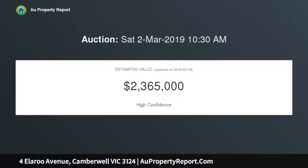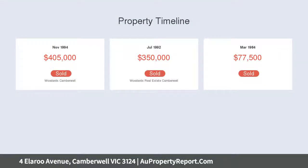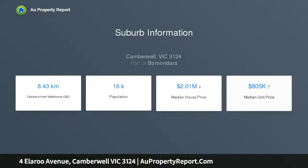Enviably situated just moments from Willison Park and Frog Hollow Reserve, it offers easy access to Willison Station, Leos, trams, Camberwell Junction and schools.